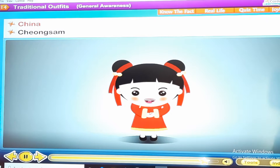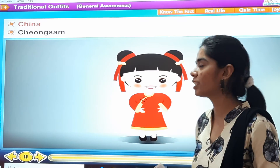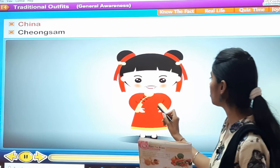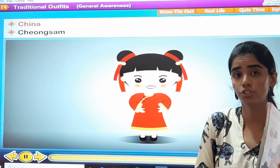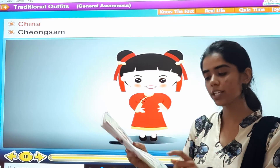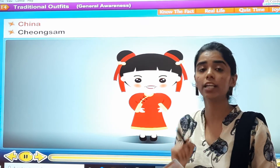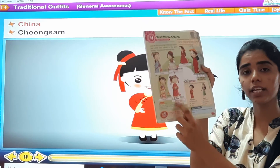The last one is China — that is Cheongsam, spelled C-H-E-O-N-G-S-A-M. It is shown as the sixth image. The traditional outfit of women in China is the Cheongsam. You have to write accordingly in your textbook.